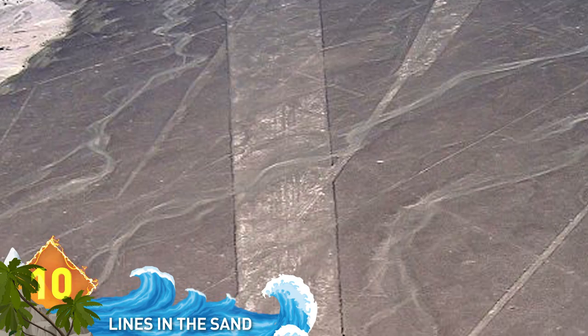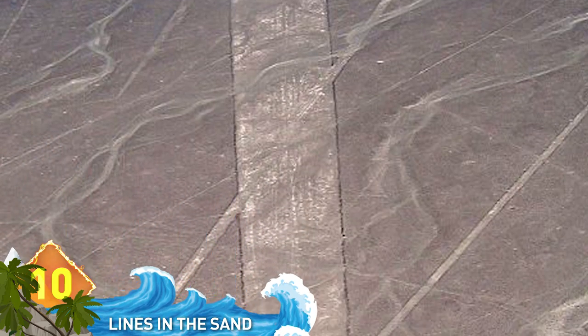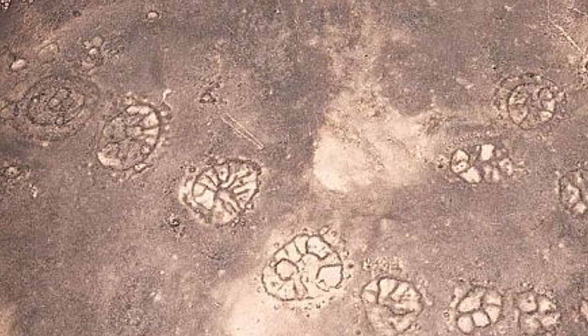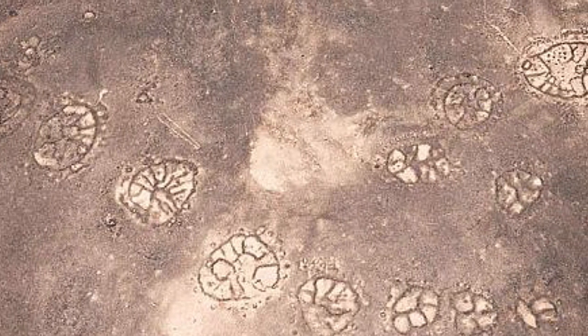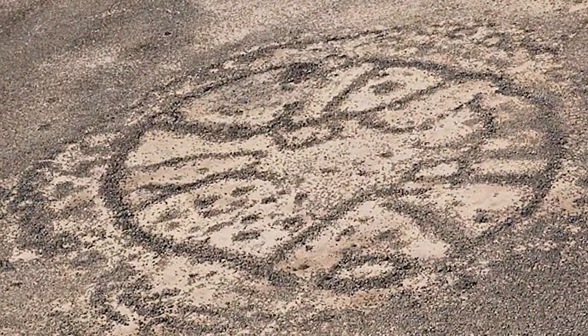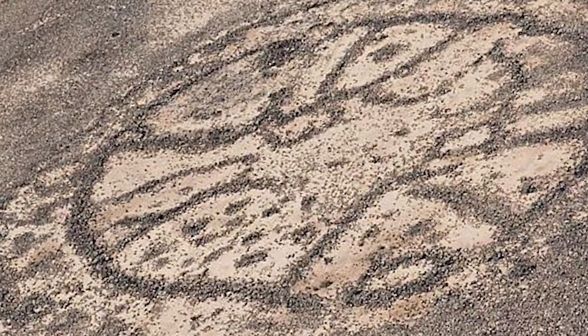In 2011, satellite and aerial photography revealed the Middle East contained thousands of similar patterns. Bizarre stone wheels were located in Saudi Arabia, Syria and Jordan, and were thought to date back some 2,000 years. They're more numerous than the Nazca Lines and could be even older.